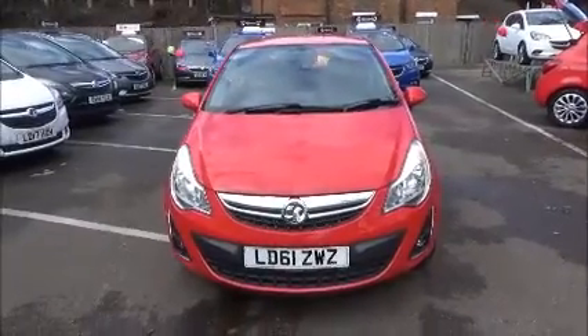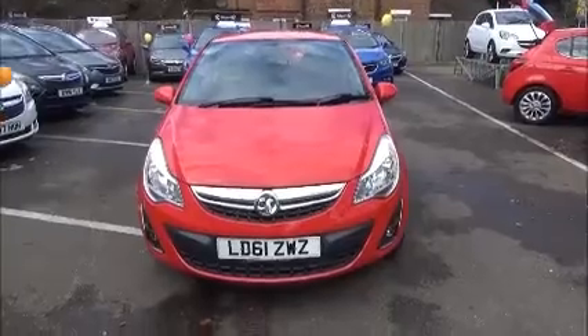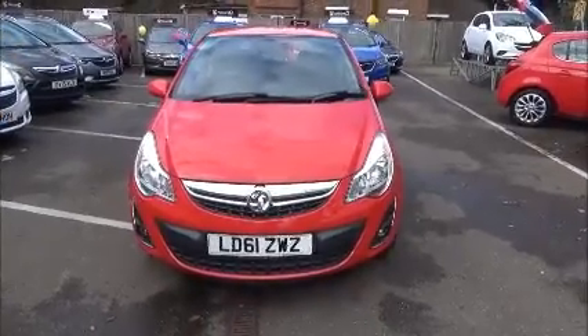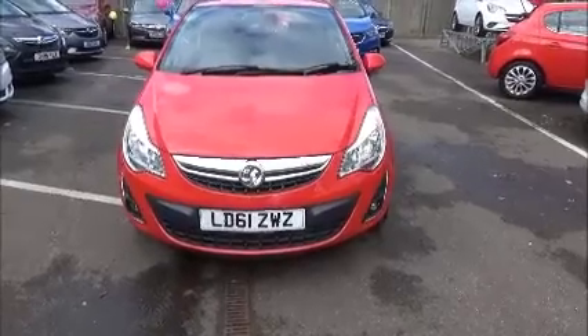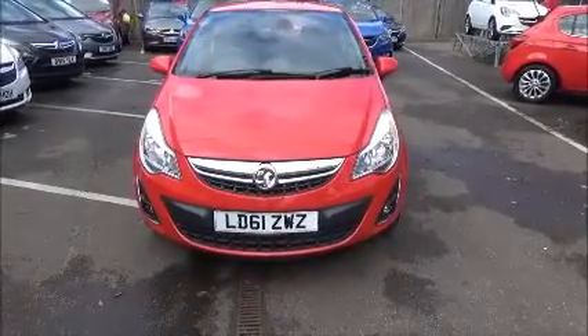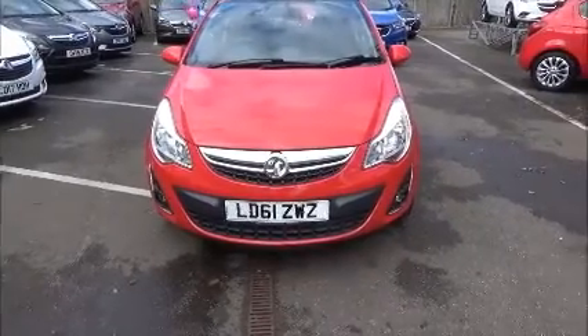Welcome to Now Vauxhall. Here today we have a Vauxhall Corsa 1.2 Excite 3-door fitted with the EZ-Tronic transmission, finished in the color red. The car was registered in October 2011 and as you can see it's on a 61 plate. This car has a warranted mileage of 28,000.